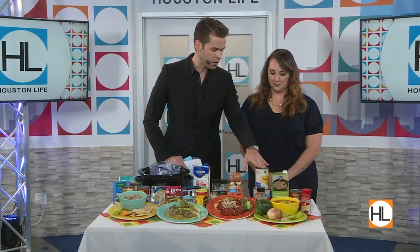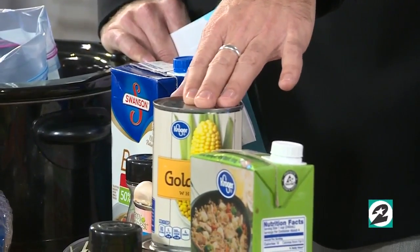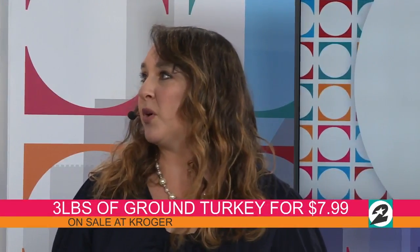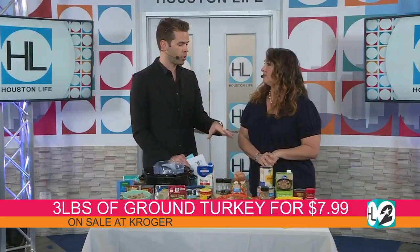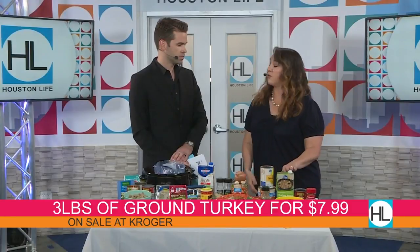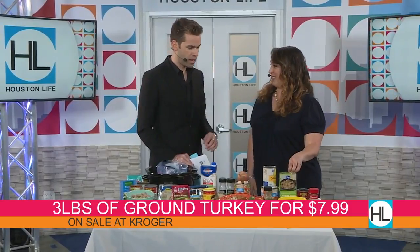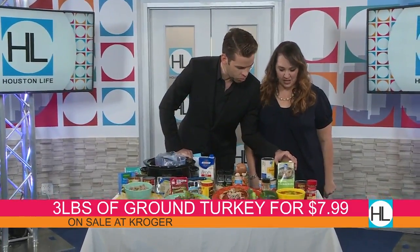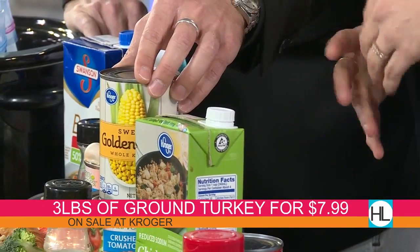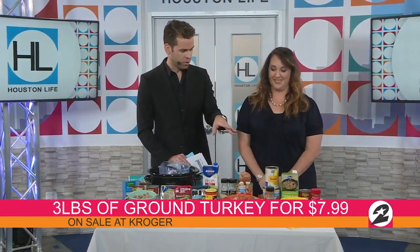Let's say someone is making this turkey chili — where would we start? Would we brown the turkey first? Yes, brown the turkey first. That way you have it all done and all you have to worry about is putting everything together. You can throw in raw turkey, but I personally like to brown it first — that way I can put it in the freezer too, and it stays good two to three months. You'll also want chicken broth to flavor it up, though you can use water. Then add some beans, tomatoes, spices, a green pepper, and an onion.